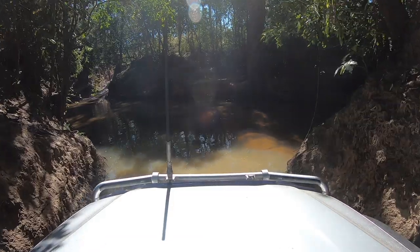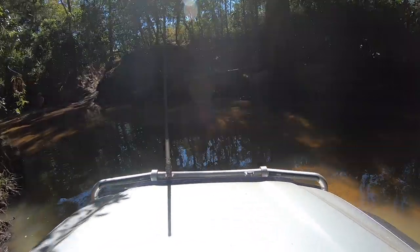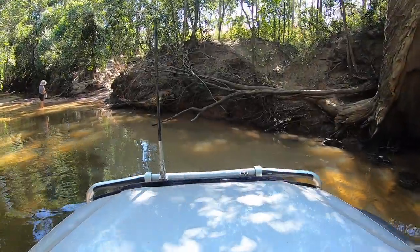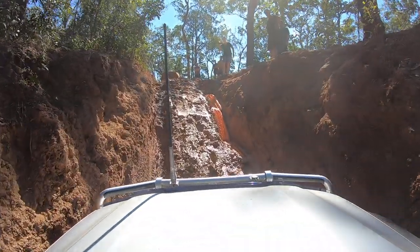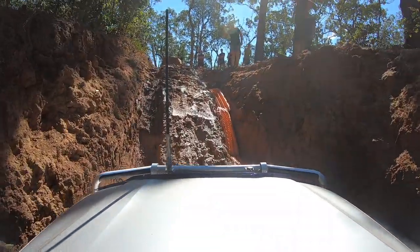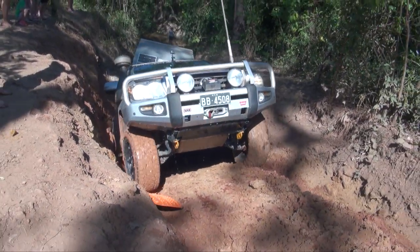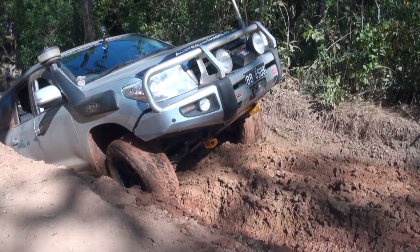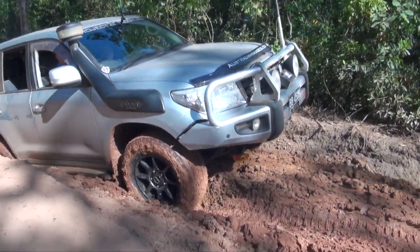The first challenge we came across on the OTT was Palm Creek, just a few kilometres from the junction. The creek itself wasn't deep, but the exit was steep, rutted and muddy. We decided it looked drivable, so we put some MaxTrax into one of the ruts and gave it a crack. We made it through unassisted, although the last climb had the 200's traction control system scrabbling for grip for a few seconds before it found traction and powered out.